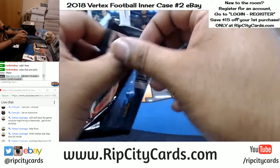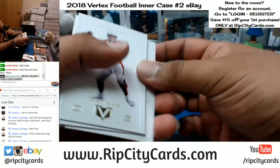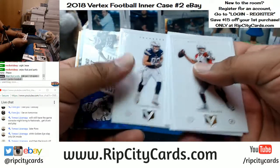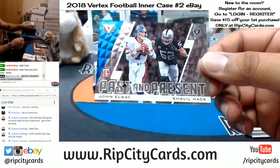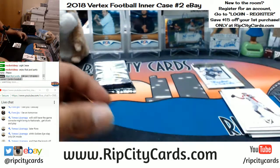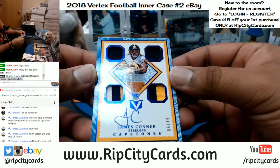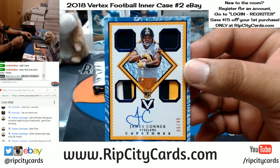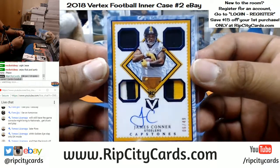Perfect Dark — I never got into it to be honest with you. I was all about my GoldenEye. Base cards. This one's going to have to get randomed — Past and Present, John Elway and Khalil Mack, two different teams, got to random it. Check this thing out — numbered 6 out of 49, the Capstone of the Steelers, James Conner. That is such a nice card. Vertex Football is gorgeous, peeps.